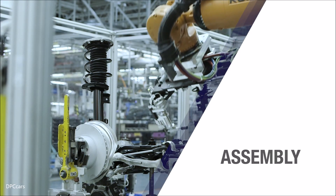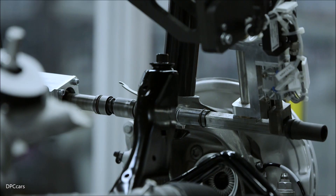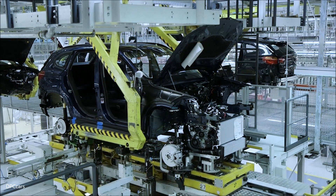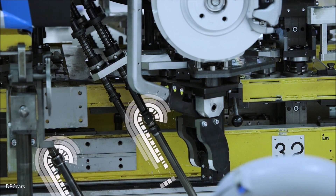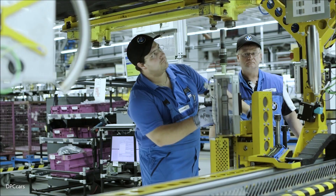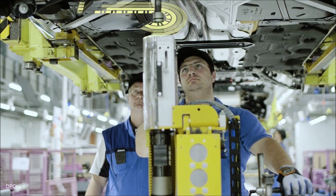Hundreds of bolted connections are made before the powertrain and interior equipment are fully installed in vehicle assembly. Data from the bolting processes, such as tightening torque, is used by quality management staff for systematic monitoring. Important findings from analysis of this data are incorporated into staff training to help avoid errors. This creates a closed loop of continuous improvement.